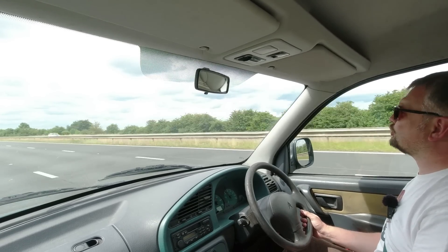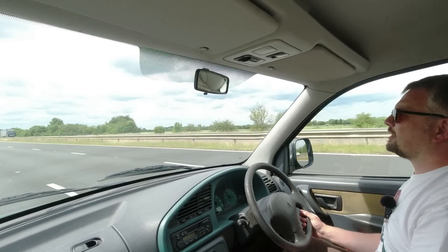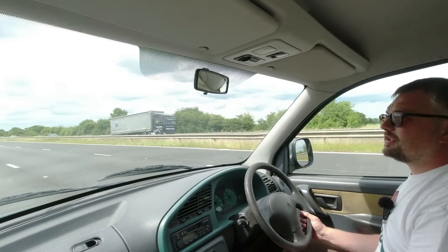Something big over there - the DS420 going down the other way. A big limousine.